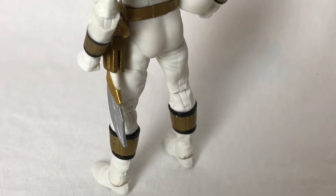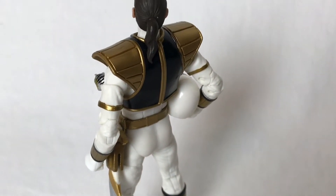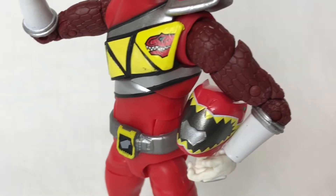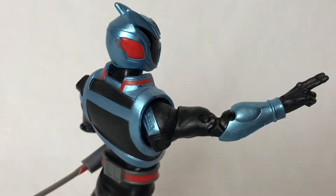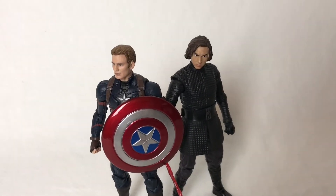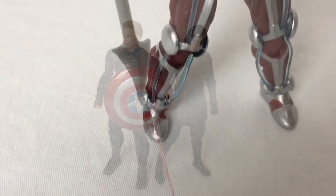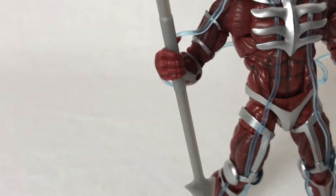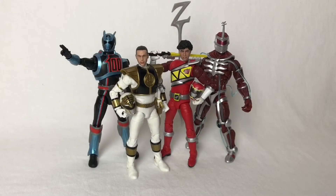When Hasbro announced that they would be taking over the Power Rangers license, one of the very first things shown was the Lightning Collection. This line would be their six inch line aimed at adult collectors, featuring a wide range of characters and screen-accurate depictions of those characters. Considering Hasbro's history with Marvel Legends and more recently the Star Wars Black Series, hopes were high for ranger fans — could this line be the definitive Power Rangers action figure for adult collectors?